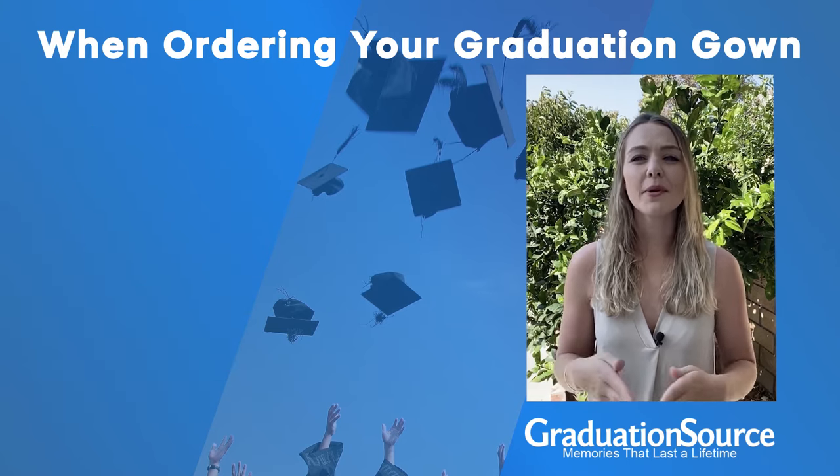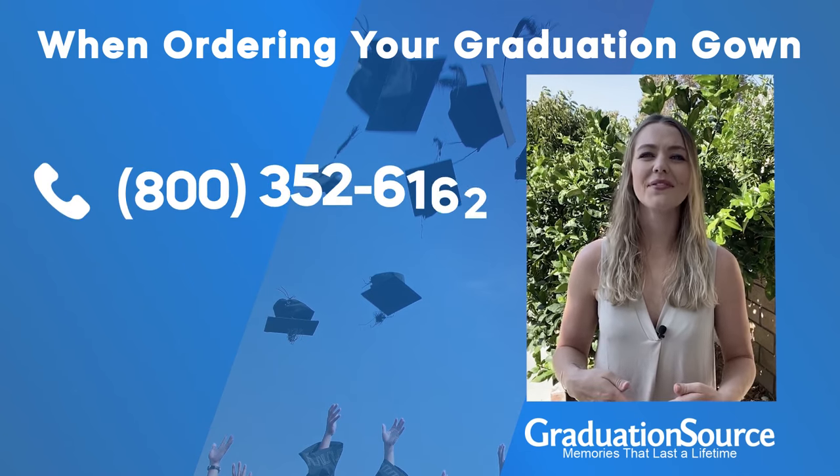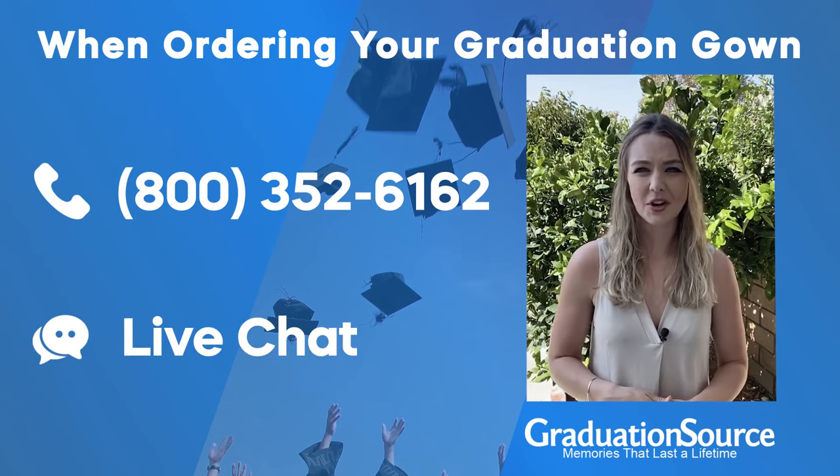We want you to find the perfect fit. So if you have any other questions, please give us a call at 800-352-6162 or talk to one of our reps over live chat on our website.